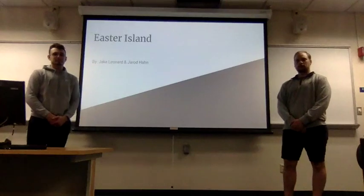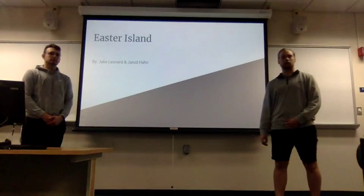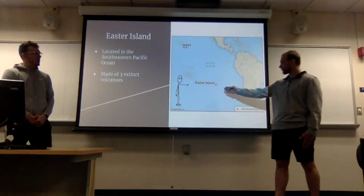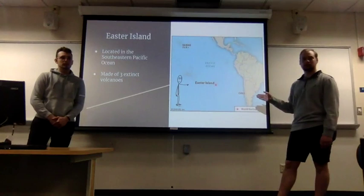This is my partner Jake Leonard and myself, Jared Hahn, and we did our final presentation on Easter Island. Easter Island is located in the southeastern Pacific Ocean and it is made of three extinct volcanoes. The only way to get there today is to take a plane to Chile and then take a five-hour plane ride from Chile to Easter Island.